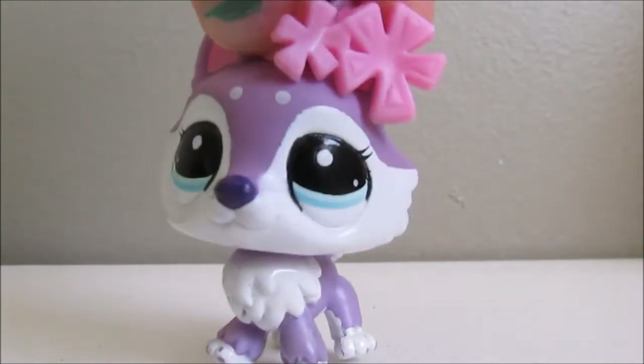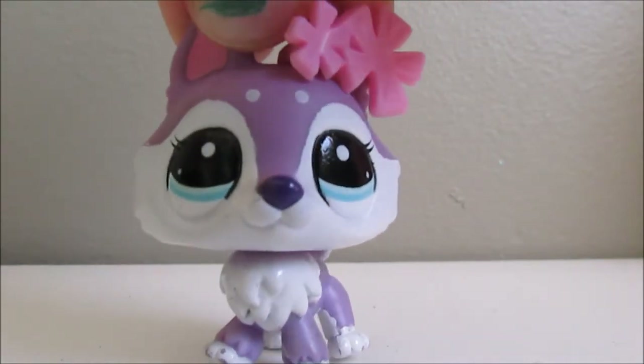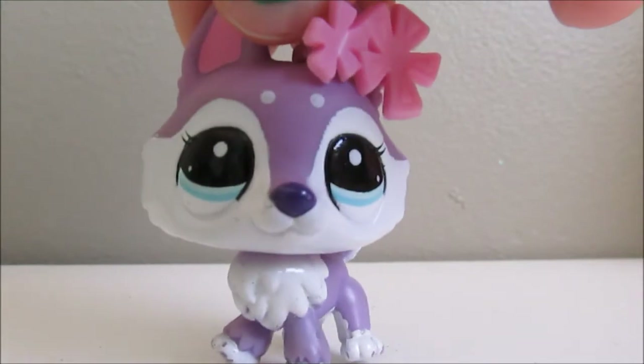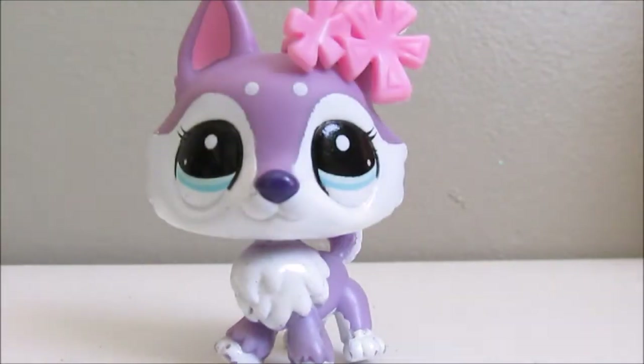There are going to be two pets missing because the two otters are my sister's, but they're only doubles so it doesn't really matter. So for starters, I'm going to show you guys the accessories.